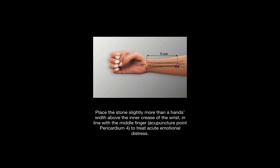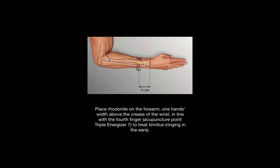This treats acute emotional distress. You can place Rhodonite on the forearm one hand's width above the crease of the wrist and in line with the fourth finger. This is known as triple energizer seven and it treats ringing in the ears.